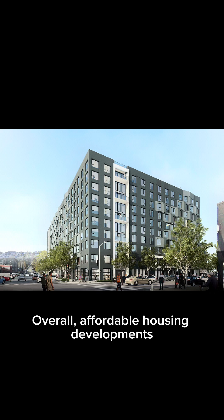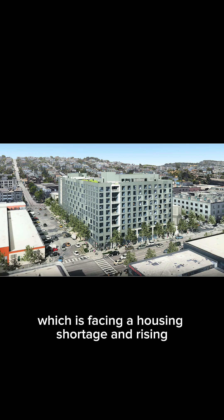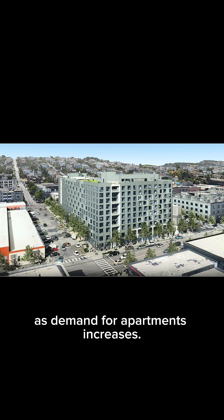Overall, affordable housing developments like 300 Daharo are crucial for the city of San Francisco, which is facing a housing shortage and rising market rate rents as demand for apartments increases.